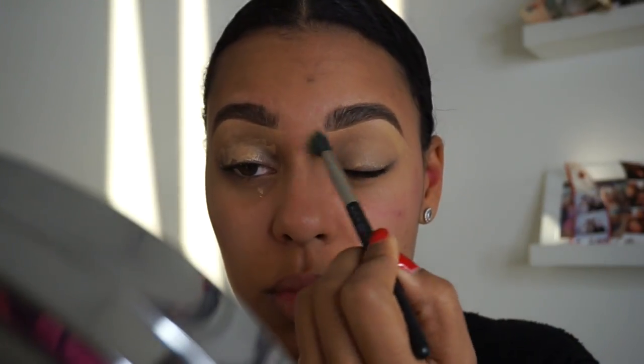Do you guys kind of know how I like to prime my lids? I'm using my Hourglass Foundation Stick, buffing that out just to neutralize and act as a base.